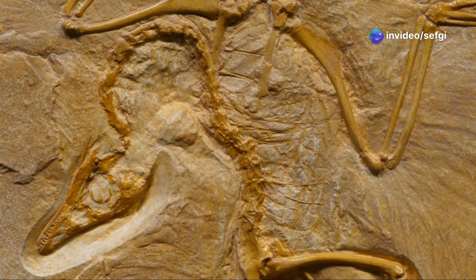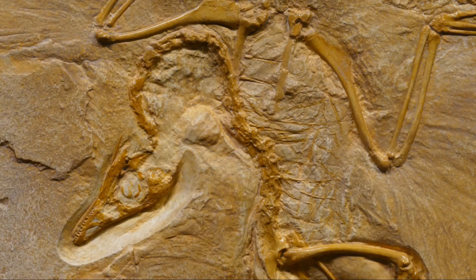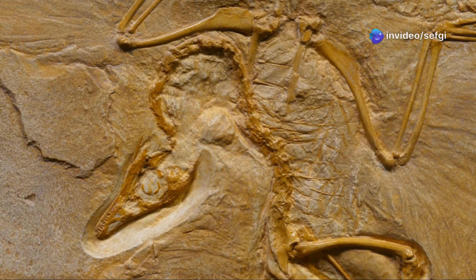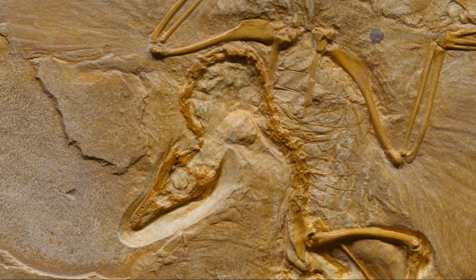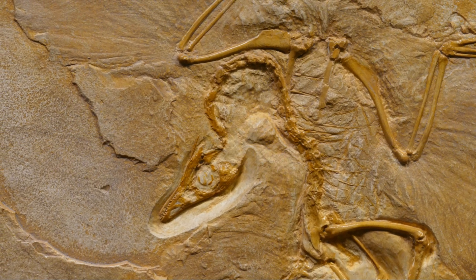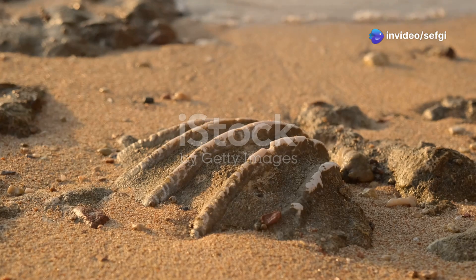This fossil belongs to an enantiornithine chick — a now extinct group of primitive birds that once flourished alongside dinosaurs. Despite its minuscule size, the fossil preserves an astonishing array of features: wisps of skin, intricate feathers, and even traces of its last meal remain visible. The preservation is so complete that scientists can study the arrangement of its feathers, the structure of its claws, and the texture of its skin.